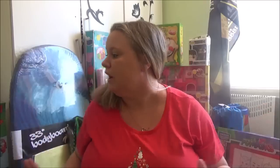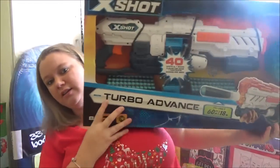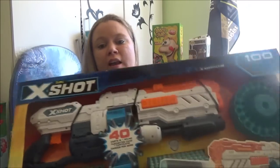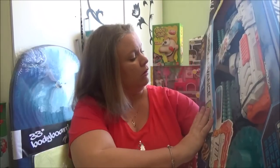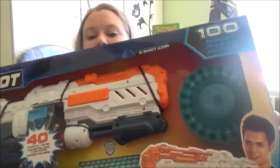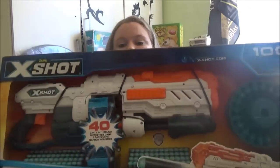Let's get into it because this intro has been long enough. The first one is Isaac's big present — this is a Zero X Shot Turbo Advance gun. It comes with 96 darts and can hold 40 darts in its bazooka. This thing is massive. It was $39 from Kmart — I thought this was a steal. It can shoot up to 100 meters. Grab it if you've got boys.